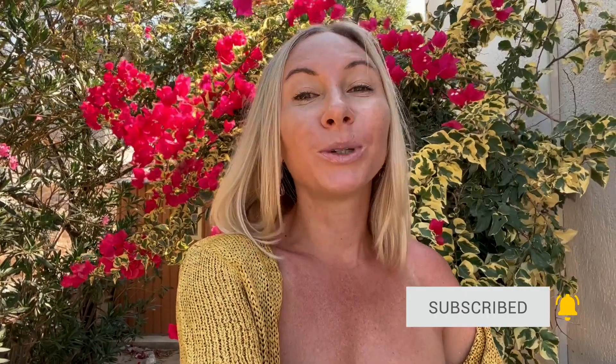Thank you so much for watching the tour of this stunning villa. If you want all the information about renting this gorgeous place on Naxos island, check out my link in the description below — I'll give you all the details. Before you go, please remember to smash that like button, subscribe if you're new, and I truly hope to see you all in the next video. The biggest kiss from Naxos island!